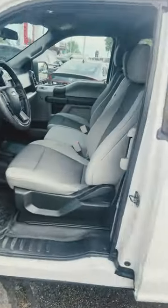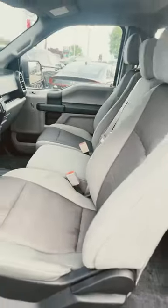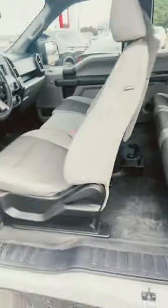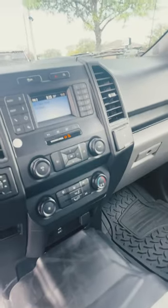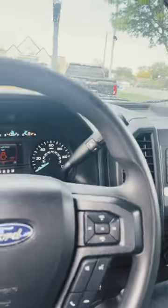It's also an XL, so as you can see, we got that extended cab with the six seats — really, really awesome. A lot of your great features like climate control, all your radio and everything that you could need.